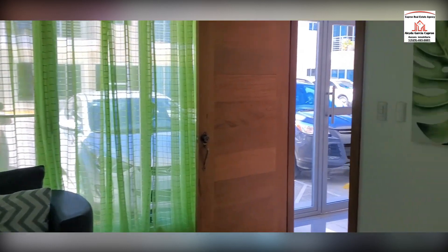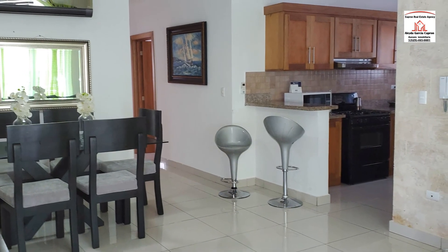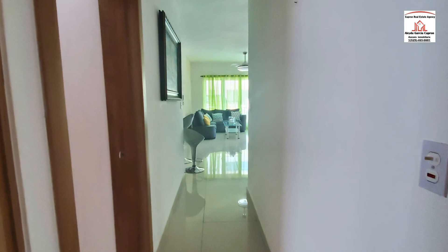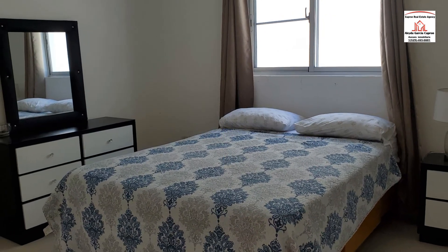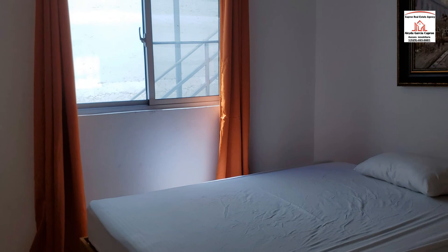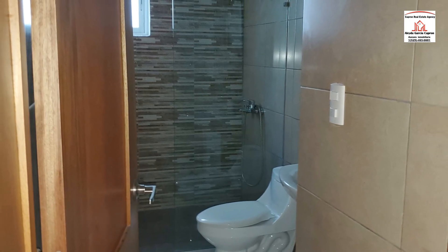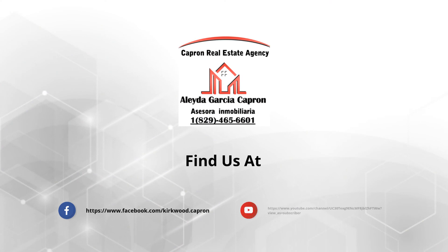Beautiful. Thank you. The contact number is 566-01.